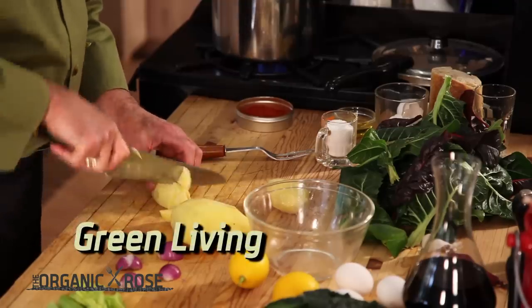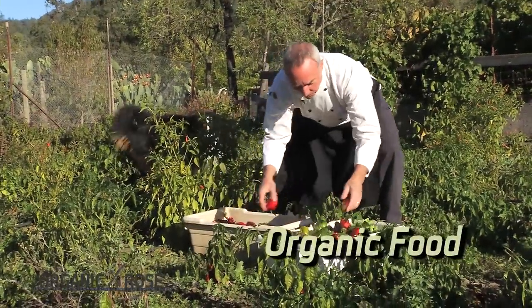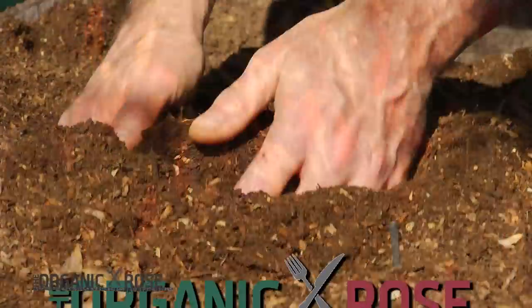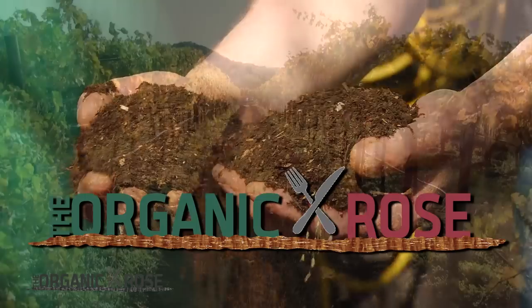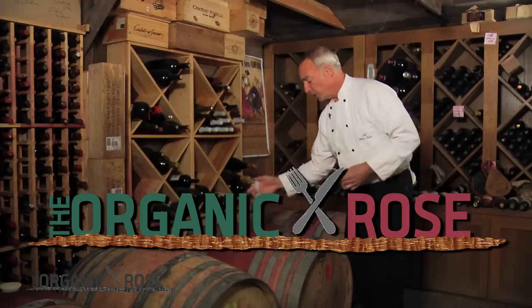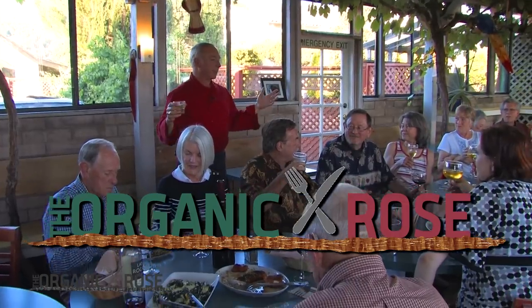Welcome to The Organic Rose. I'm Chef Steve Rose. Join me on this incredible journey into our very green lifestyle. We're gonna have loads of fun cooking in the kitchen. We're gonna share our green living secrets with you. Together we're gonna explore a truly green lifestyle. I'm gonna give you the tools so you can do this at home. Being green is really a lot of fun.